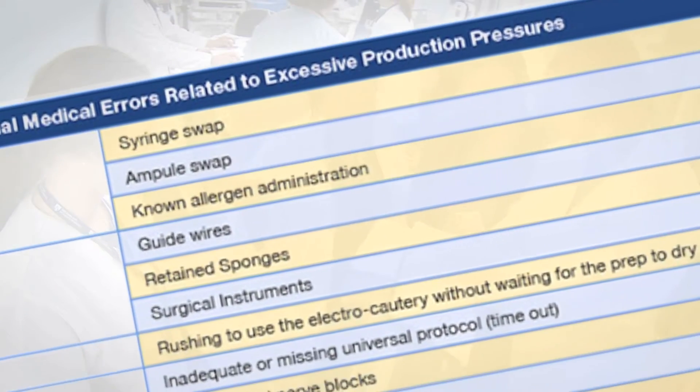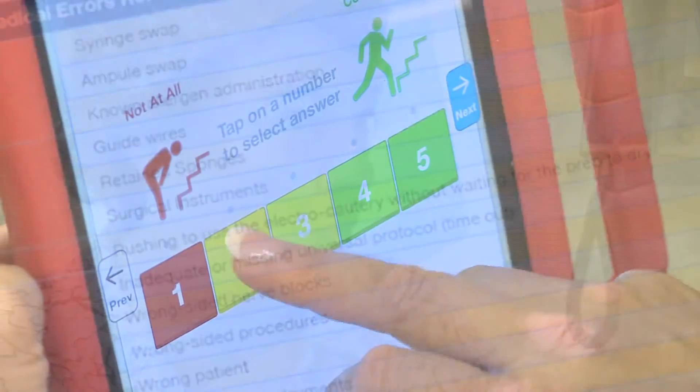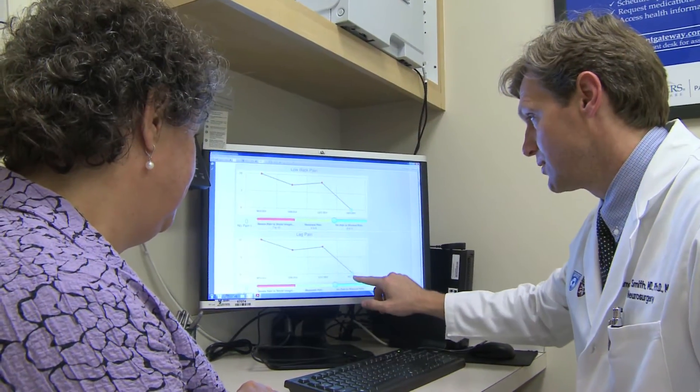Historically, in healthcare, we've measured our performance by tracking things we want to avoid — like re-admissions, mortality, and surgical errors. With PROMS, we're tracking the positive measures: meaningful outcomes like time to return to work, making this a routine part of the way we care for our patients.